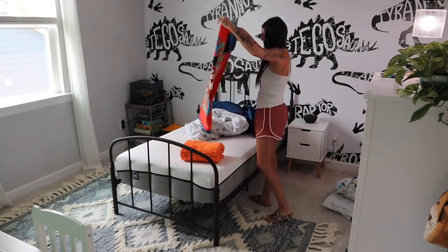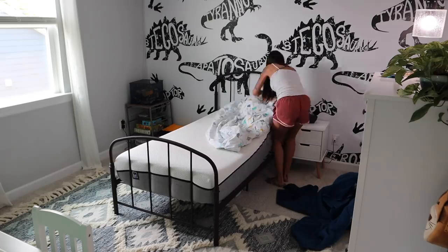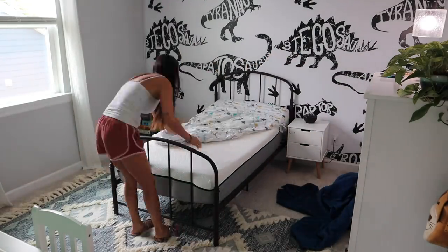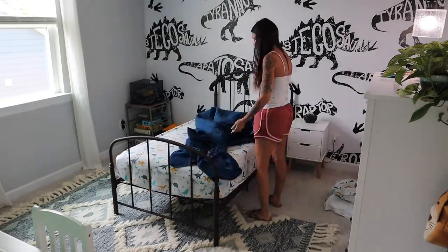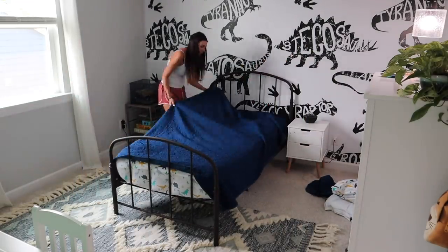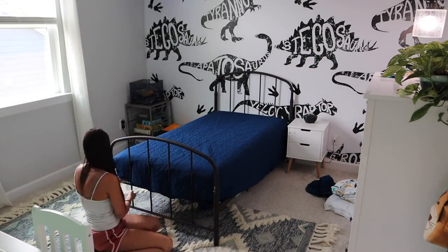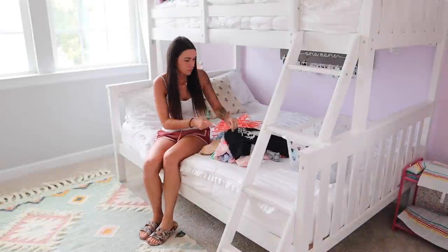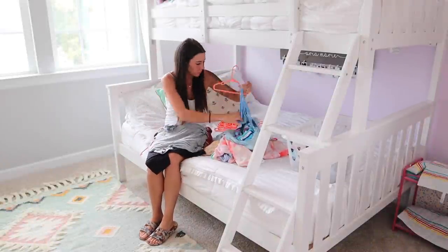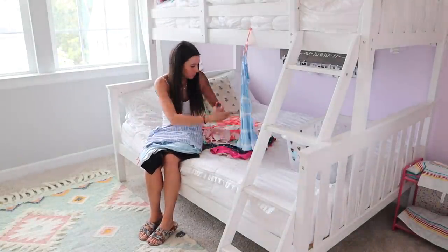He doesn't have that much space in his room. Aria's room is the same exact size but reversed, and her bunk bed is against the wall giving her more open space. I wonder if I can find a bed similar to that to open up his room a little bit more. Harlow's bed is kind of set up like that too. Eventually for the girls I might get them bunk beds and move Harlow's bed into Nolan's room — not 100% sure yet, but we're constantly moving and shifting things around.